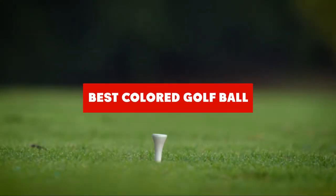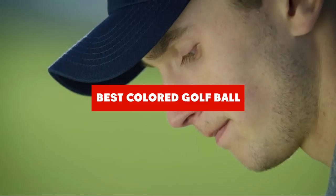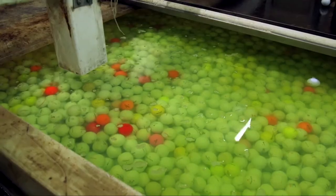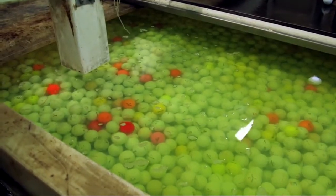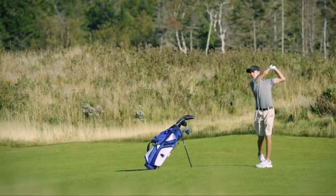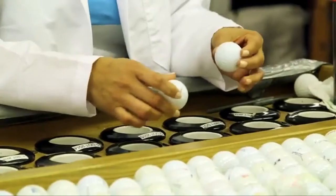If you're looking for the best colored golf ball, here's a list you must see. We made this list based on our personal preference and sorted it based on features, prices, quality, durability, reputation of the manufacturers, and customer feedback. We've also included options for every type of customer, so let's get started.